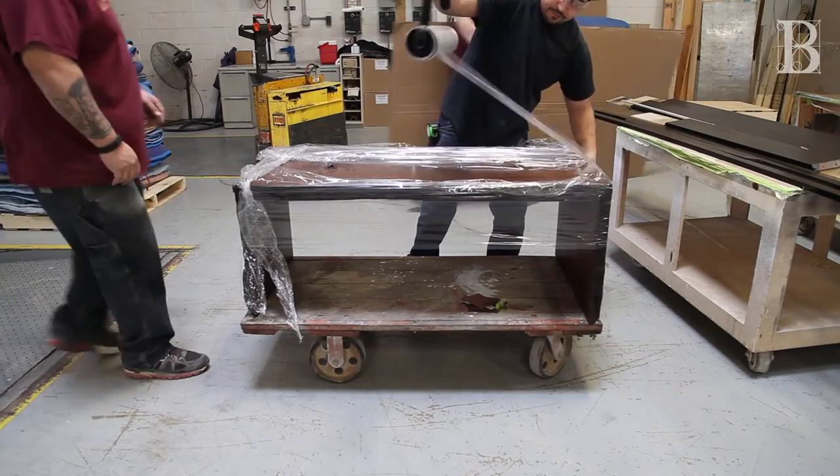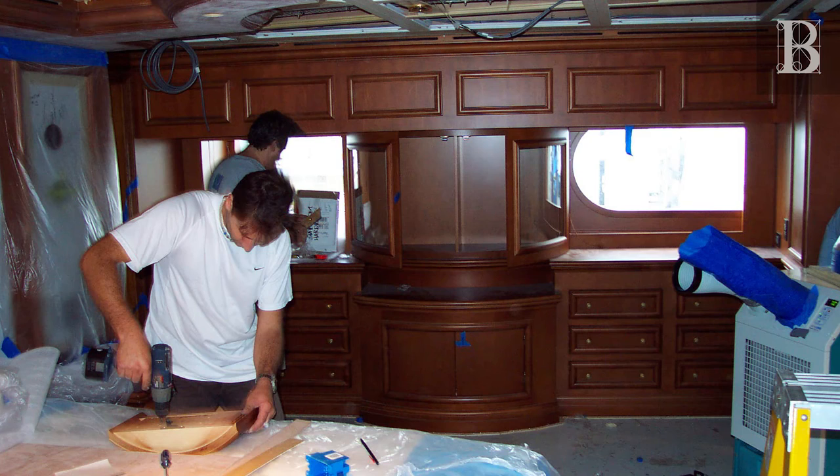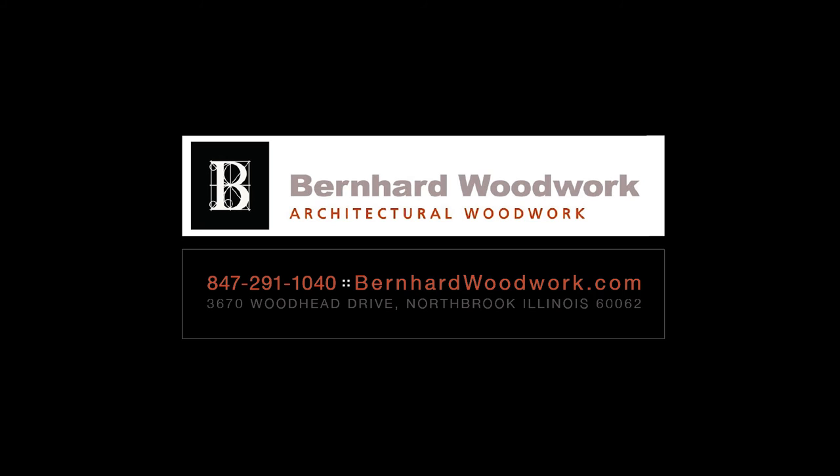Once complete, the project is carefully packed for shipment and installed by our own experienced craftsmen. Our state-of-the-art facility, with one-of-a-kind equipment and our team of experts, combine to create the timeless beauty and lasting quality of your finished piece.